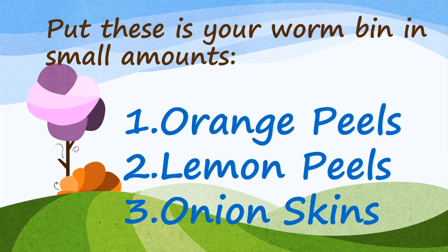Put these in your worm bin only in small amounts, as the worms don't like them so much: orange peels, lemon peels, and onion skins.